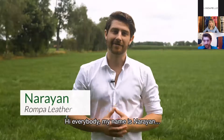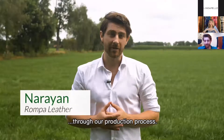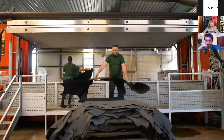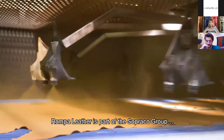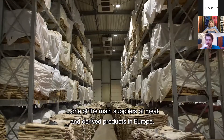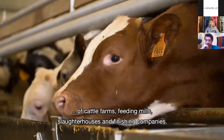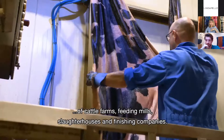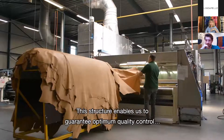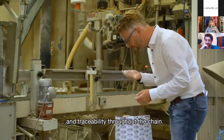Hi everybody, my name is Ryan from Rompa Leather, and today I'll be taking you on a tour through our production process. Rompa Leather is part of the Soprako group, one of the main suppliers of meat and derived products in Europe. Our group consists of cattle farms, feeding mills, slaughterhouses, and finishing companies. This structure enables us to guarantee optimum quality control and traceability throughout the chain.